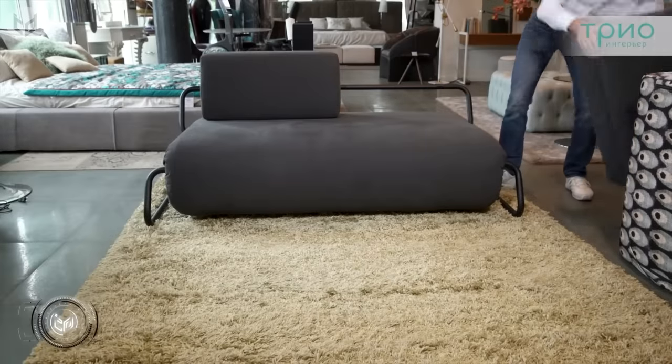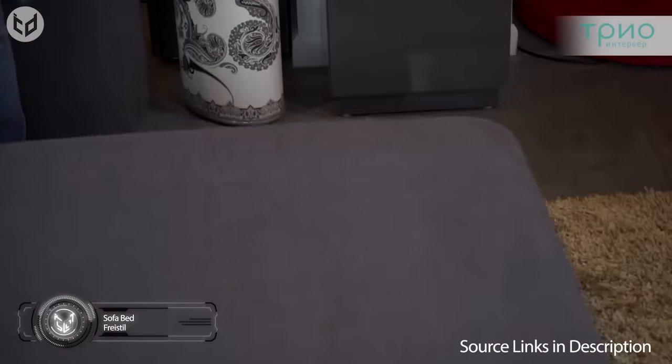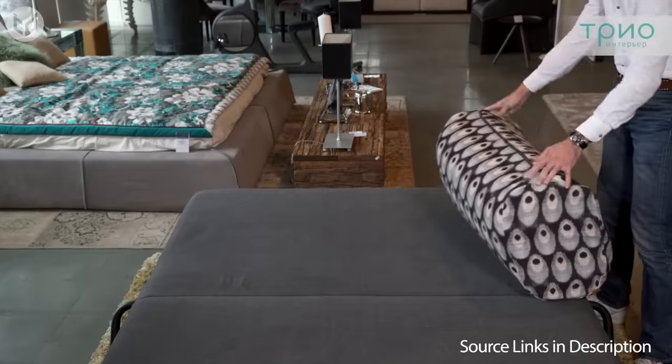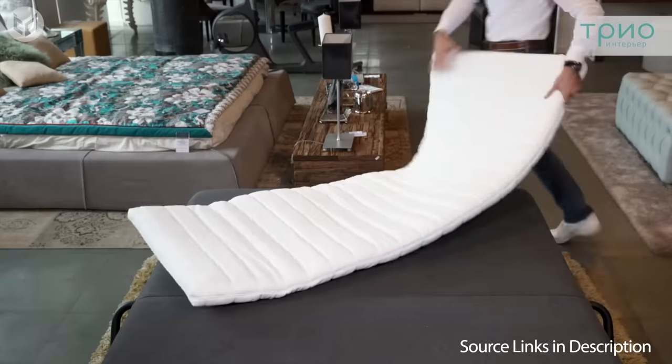And finally, this sofa bed by Freistel is a simple solution for when you have guests over but don't have a guest bedroom. As a sofa, it's pretty comfortable, but by unfolding it to create a bed and unfurling a couple of soft mattresses on top of it, you can ensure your visitors have a great night's sleep and will want to stay over again in the future.